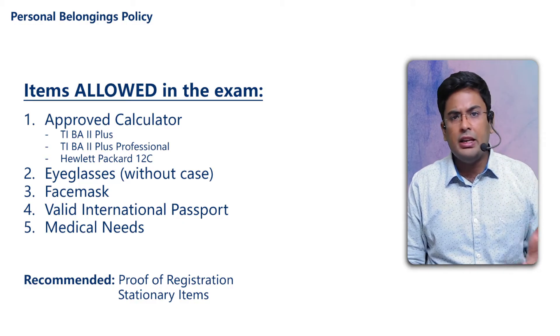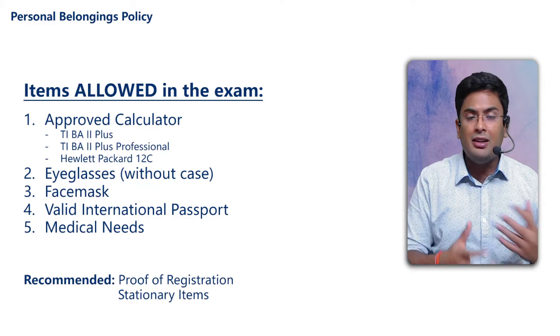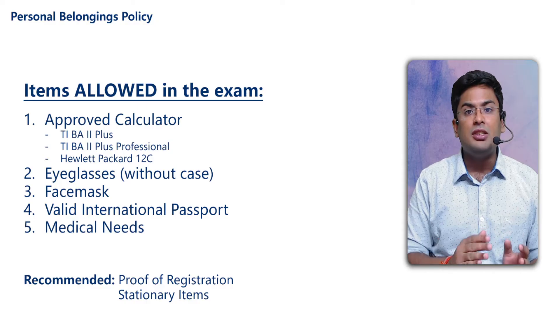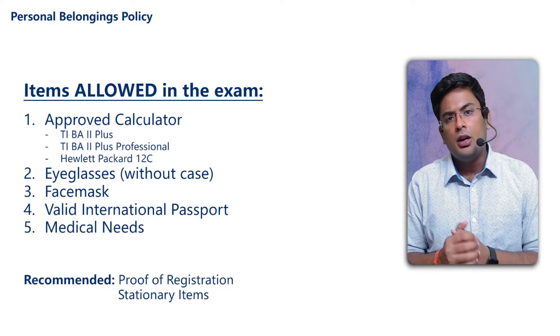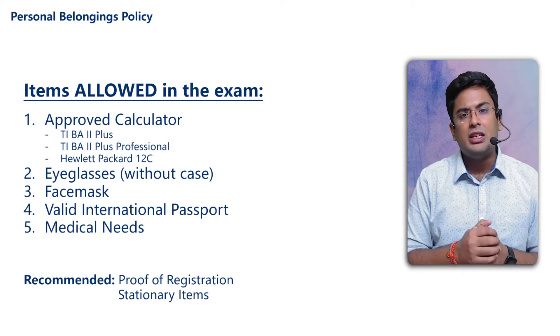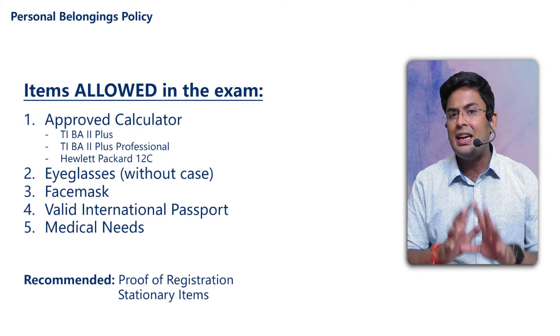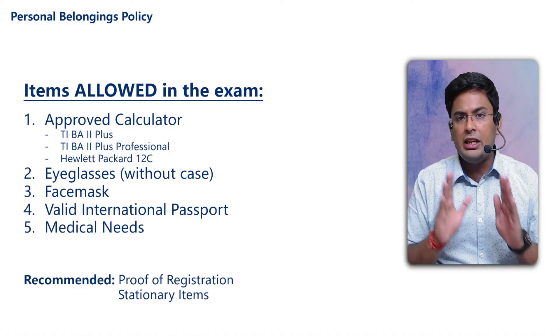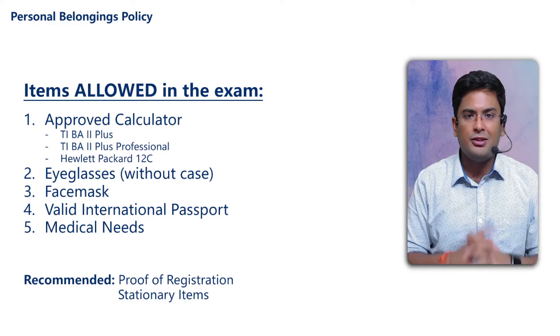The final allowed item is medical needs. Obviously, if you have any medicines or medical requirements, everything will be allowed. Don't be too hesitant about it — you can take it.